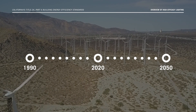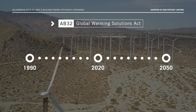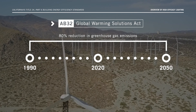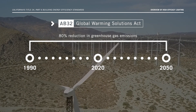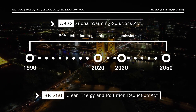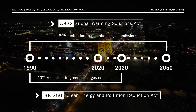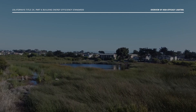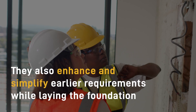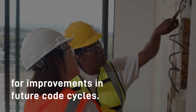California's ambitious energy and climate goals include the Global Warming Solutions Act, or AB32. This bill calls for a minimum of 80% reduction in greenhouse gas emissions by 2050, compared to 1990 levels. In addition, SB 350, the Clean Energy and Pollution Reduction Act, calls for greenhouse gas reduction of 40% by 2030, also compared to 1990 levels. The Energy Code works to make these goals a reality, while enhancing and simplifying earlier requirements and laying the foundation for improvements in future code cycles.